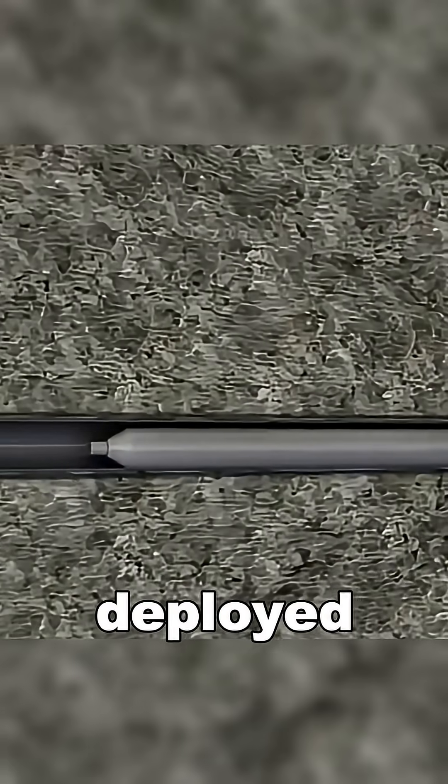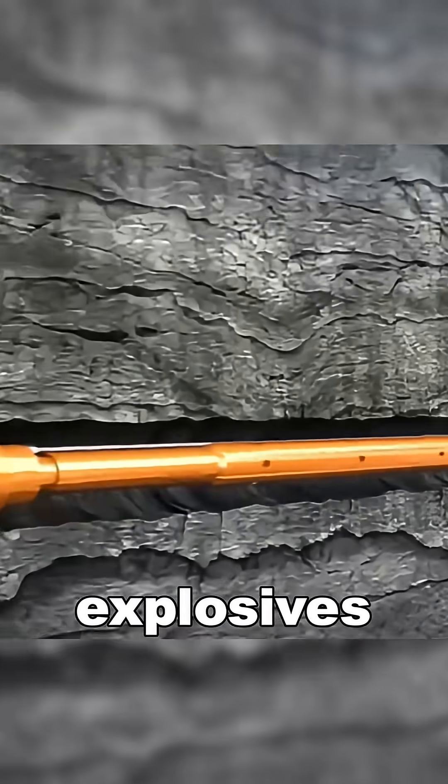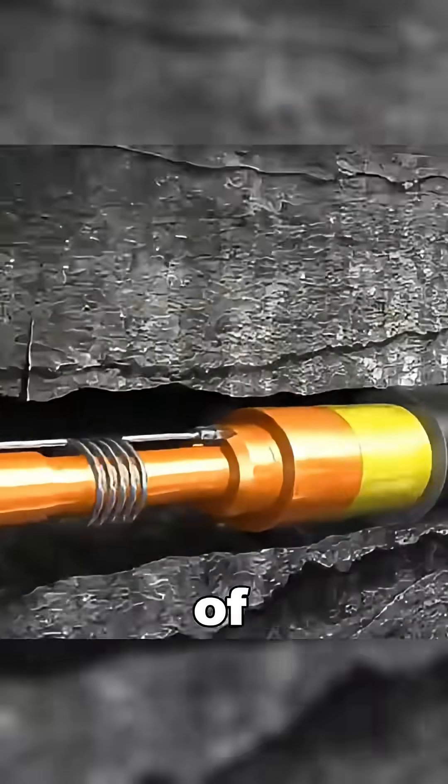a perforating gun is deployed. The perforating gun contains shaped charge explosives, which detonate to create rows of small holes.